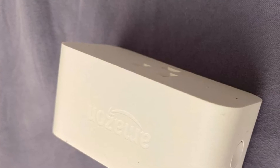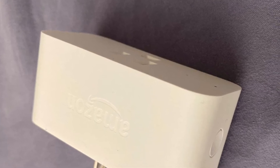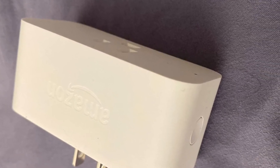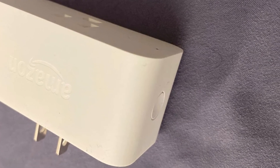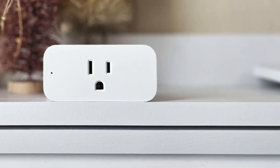All you have to do is just plug it in, open the Alexa app, and you're pretty much ready to go in a few minutes. If you already own Amazon devices, it makes sense to use the Amazon plug to expand your smart home capabilities.